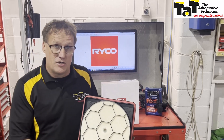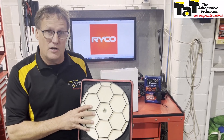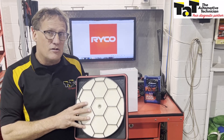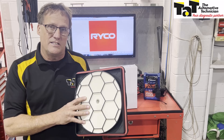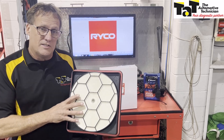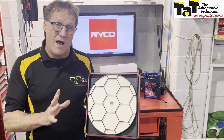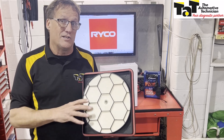It's a brand new air filter design, built in conjunction with the Supercars series in Australia. Each one of the new Gen 3 Supercars is running one of these air filters because they are so good. The application in this particular case will fit any of the Toyota Land Cruiser 200 series from 2007 to 2015.